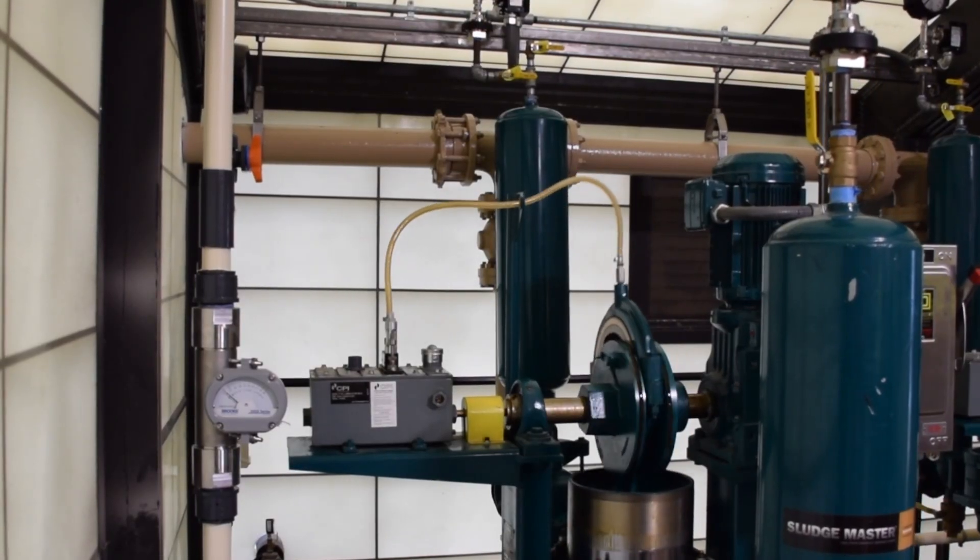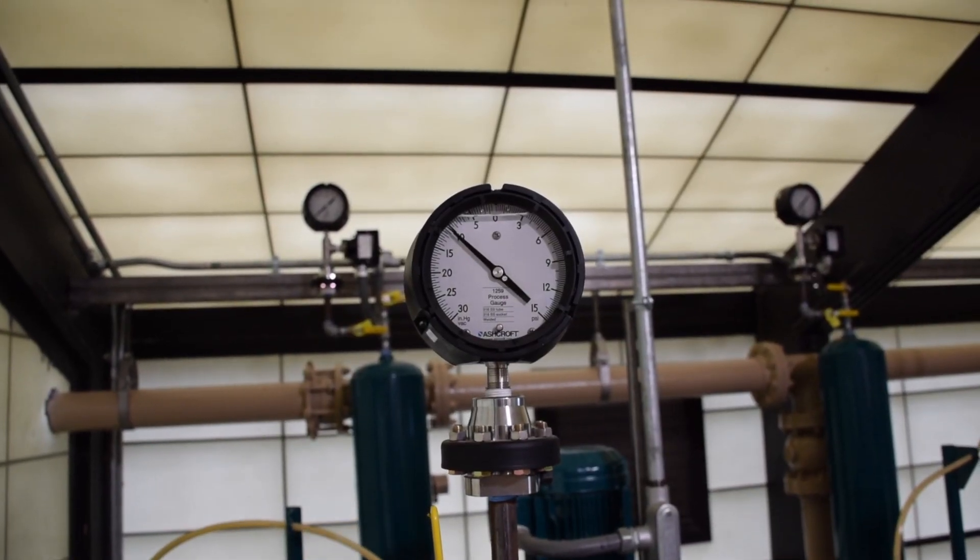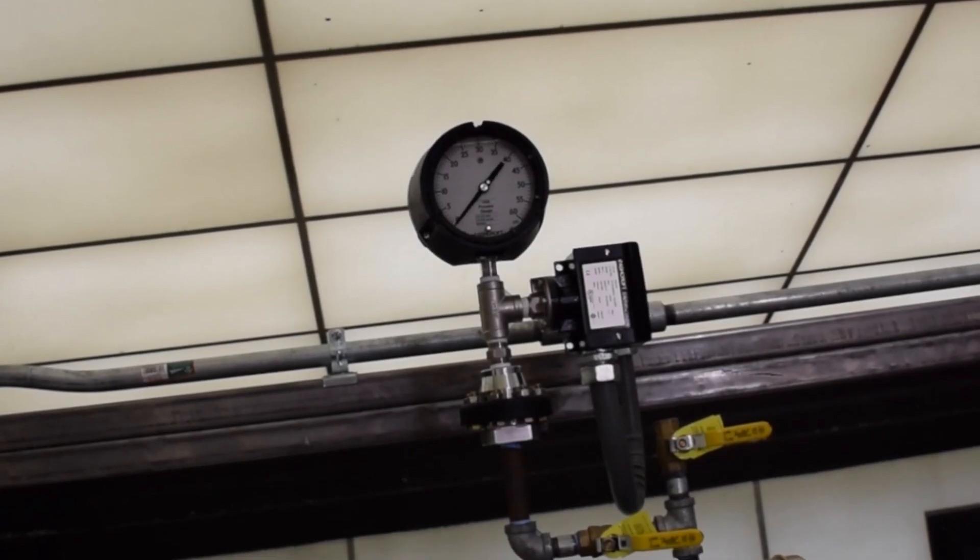The average flow rate in this application is 120 gallons per minute with 15 to 20 feet of suction head and 15 to 20 feet of discharge head.